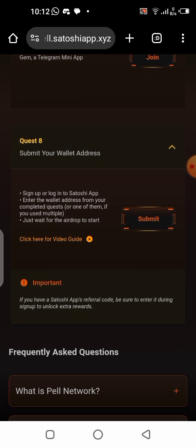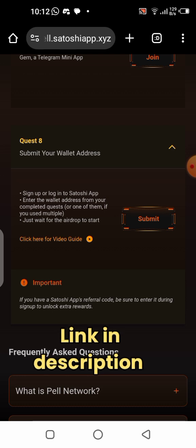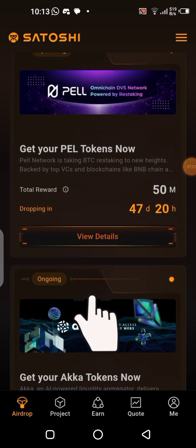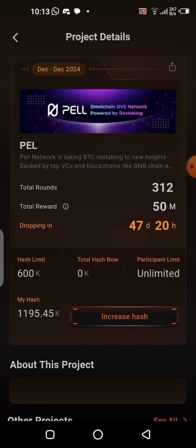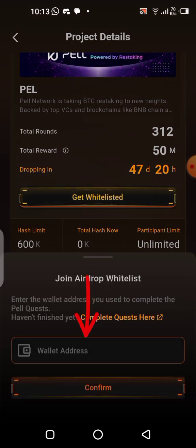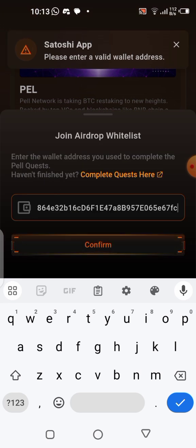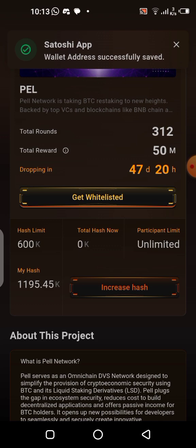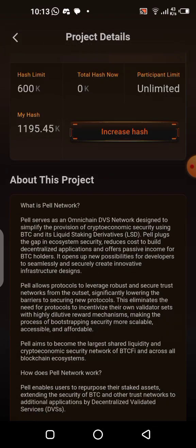Go to your Satoshi application — the link to download it is in the description. Click on 'View Details,' then click 'Get Whitelisted' and paste your wallet address in the field, then click confirm. It says 'Wallet address successfully saved.' Everything is done — we've finished every single step for the Pearl airdrop whitelisting.